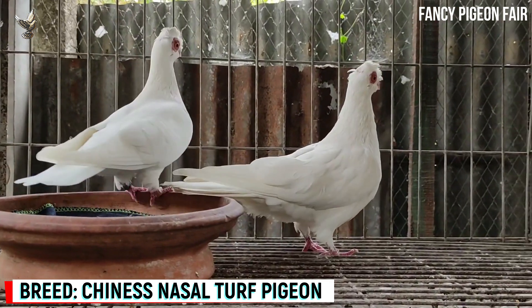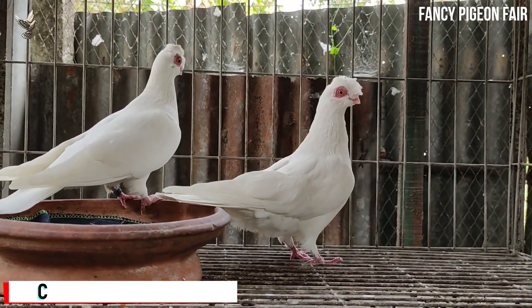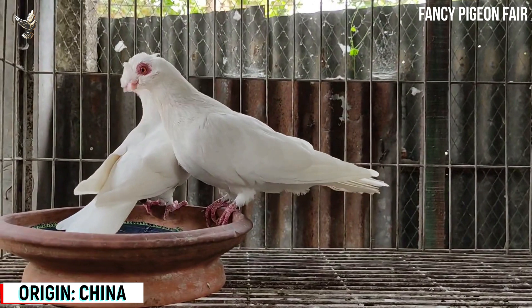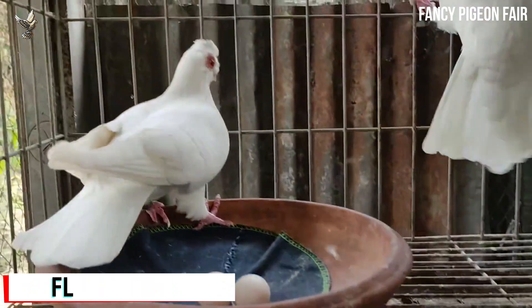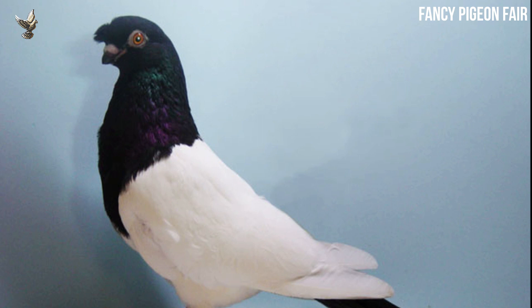Chinese Nasal Pigeon. This is one of the cutest fancy pigeon birds I have ever seen. The lips are short. Their crest comes from the top of the lips to the top of the head like a double crest shield pigeon. Their eyes are quite large. The eyeballs are black and red around and the eyelids are made of red membrane.